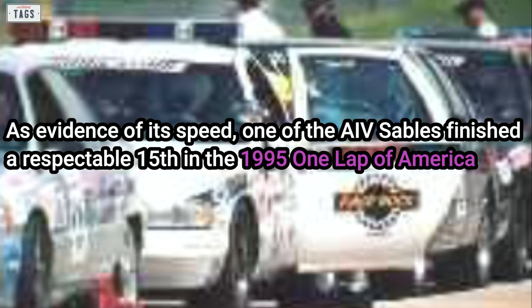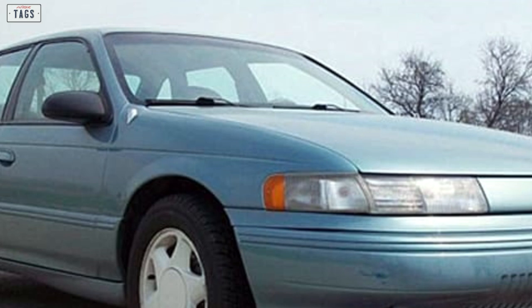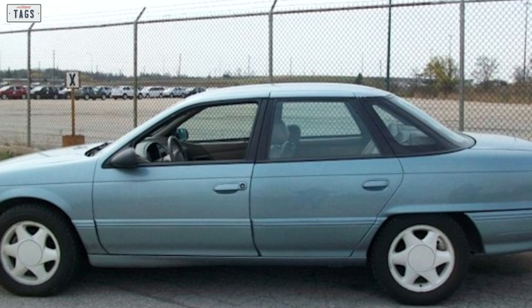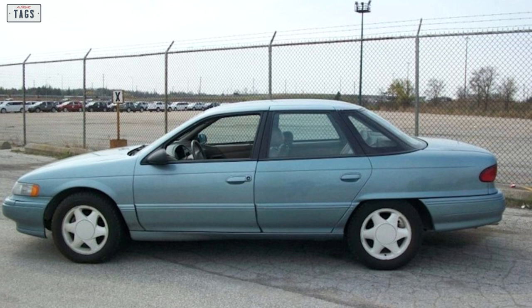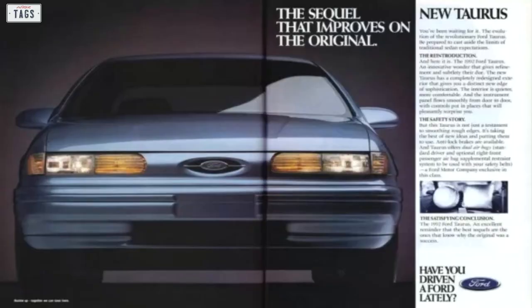As evidence of its speed, one of the AIV Sables finished a respectable 15th in the 1995 One Lap of America, ahead of Mustang Cobras, Corvettes, and Porsches. However, this car was never intended for production in mass numbers — only a small number were ever built and they were never sold. A point of contact at Ford's Canadian headquarters mentioned that these cars are unable to be registered at the DMV as road-going vehicles, so the ones left over will likely be scrapped.